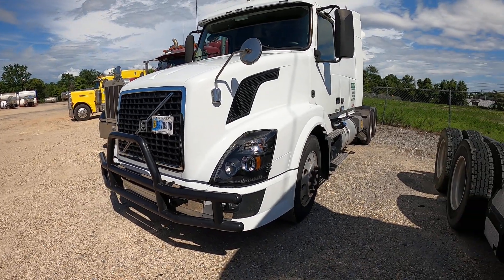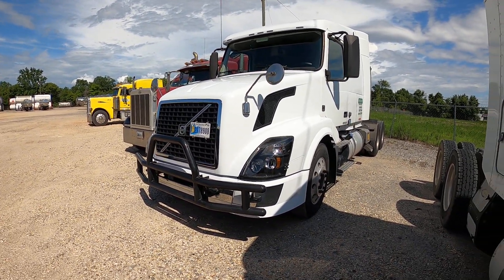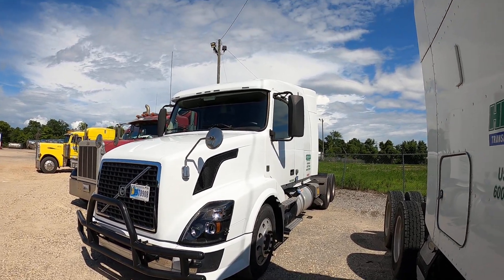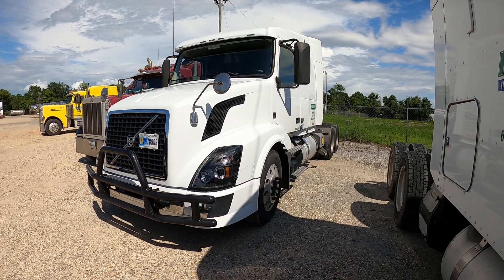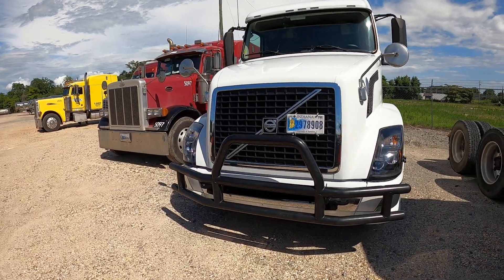I came up here to wash it earlier last week but they had the wash rack filled with tanks over the weekend, so I couldn't get to it. We did it today and now we're gonna head back and try to be more productive.